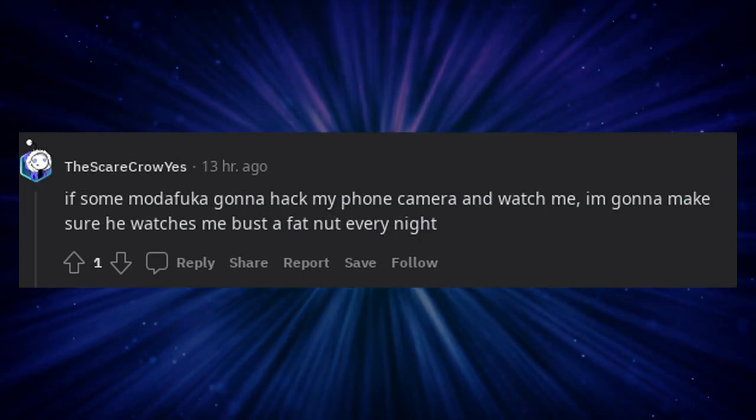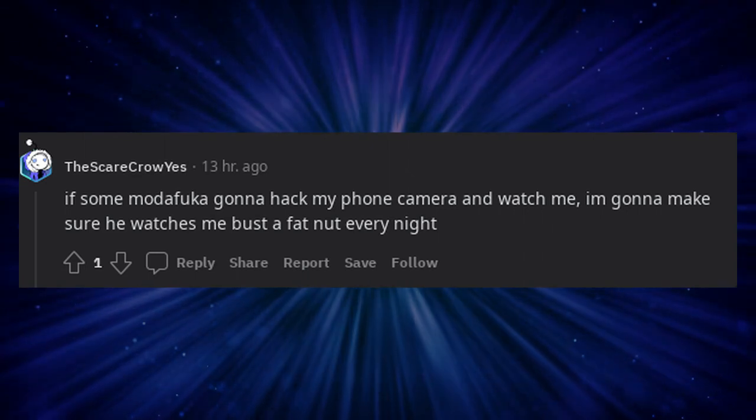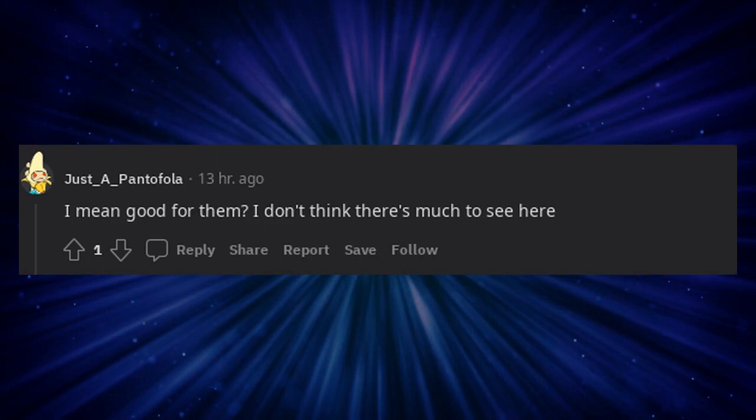If some hacker hacks my phone camera and watches me, they're going to make sure they watch me bust a fat nut every night. I mean, good for them — I don't think there's much to see here.